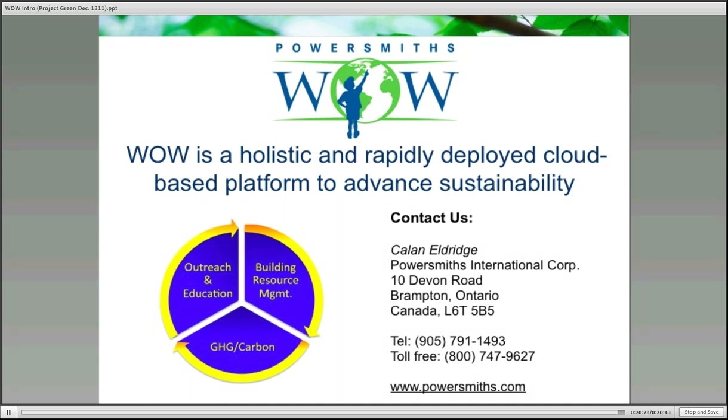Thank you so much to PowerSmith and to everyone who joined us this afternoon. We hope you found the information valuable, and we hope to see you next month on January 19th. Have a wonderful afternoon.